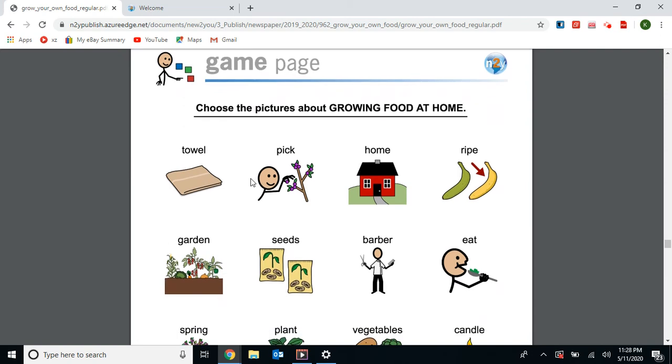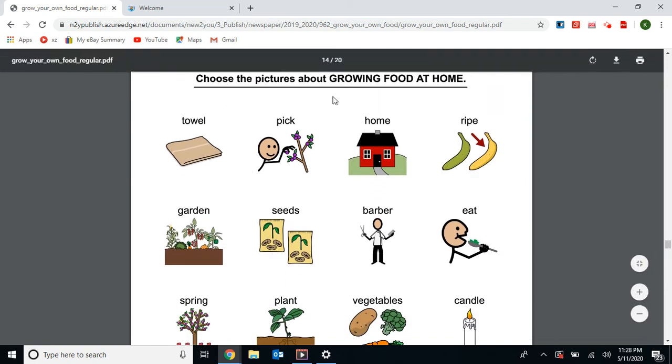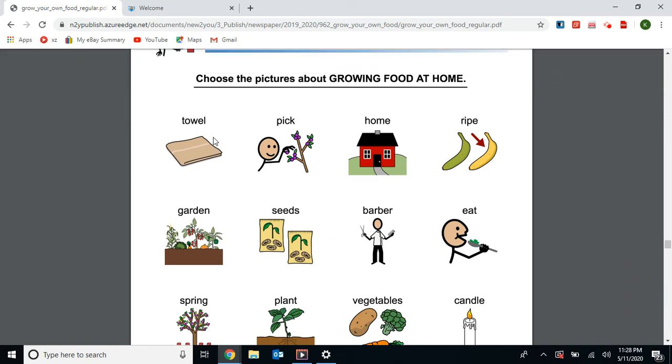Next we have a game page. It says choose the pictures about growing food at home. We have a towel — the article didn't talk about a towel, so I'll cross that out. Pick — yes, we can pick our fruit once we grow it. Home — yes, we can circle home because we can grow our food at home. Ripe — we talked about ripe, the ripening fruit; we have to wait until it's ripe to eat it, so circle that.